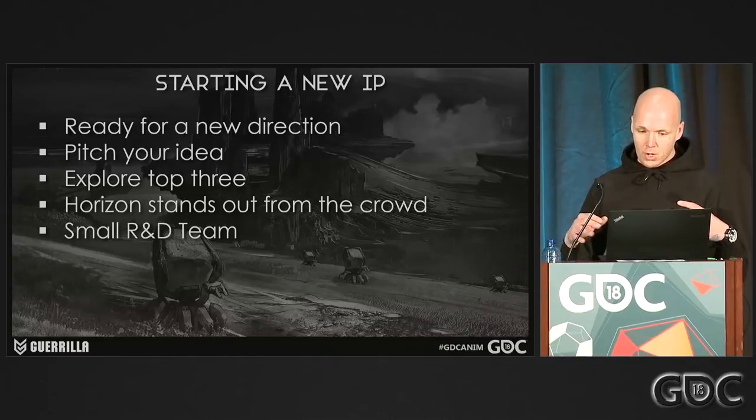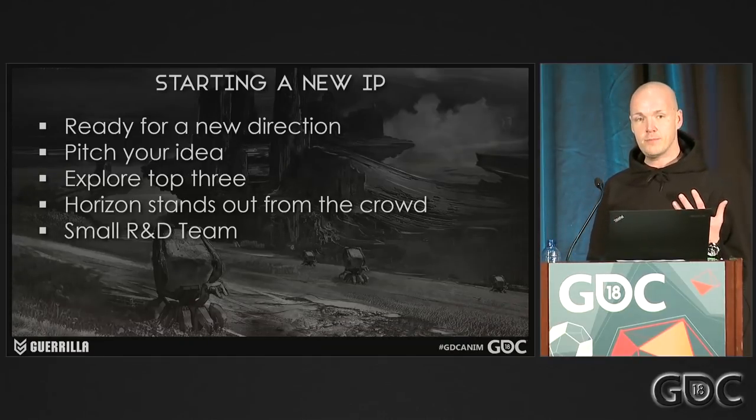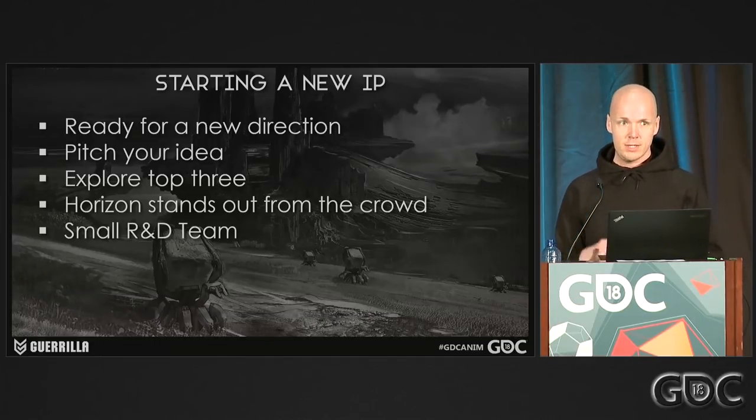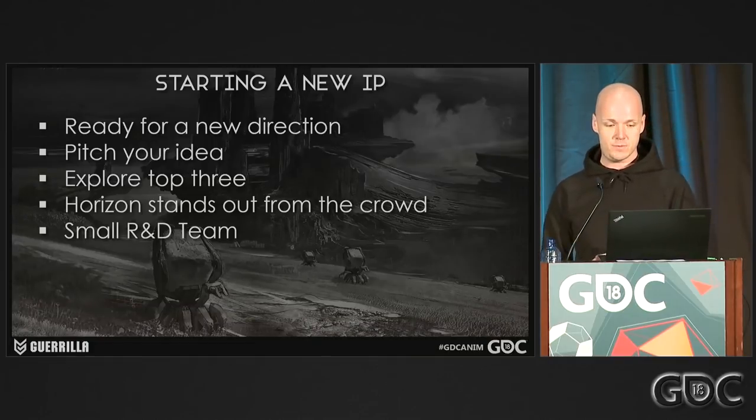We explored the other ideas a bit, but eventually everybody was just drawn to Horizon. Basically the pitch itself was nothing more than Earth being reclaimed by nature, now inhabited by robotic machines that are the dominant life species. The gameplay itself was still a mystery at this point — it was just that backstory that everybody was drawn to.